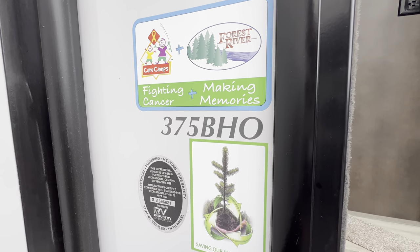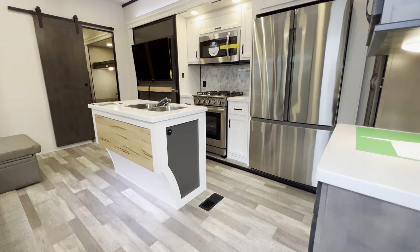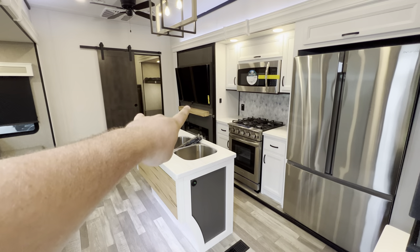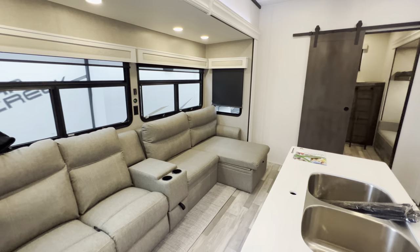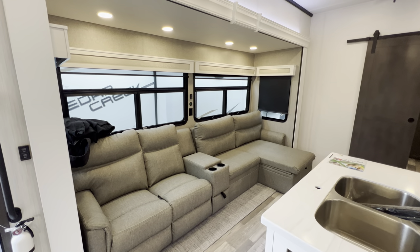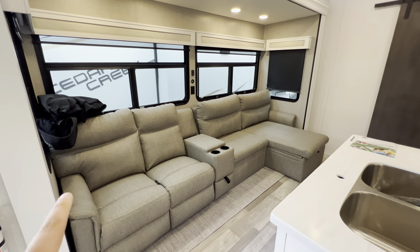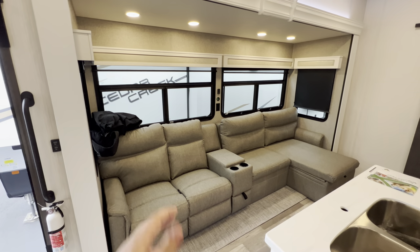Again, it's the 2023 Cedar Creek 375 BHO. Right when you walk in — absolutely beautiful kitchen, reworked island for 2023. The Murphy pantry. This is in the old Bahama decor — if you guys ever watched Johnny Bravo, this is definitely his favorite decor. Really unique floor plan for this one. This is going to be your super slide.